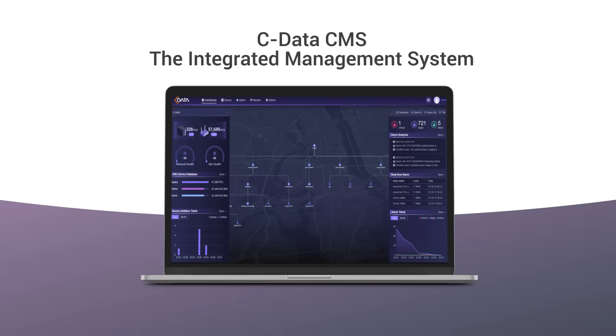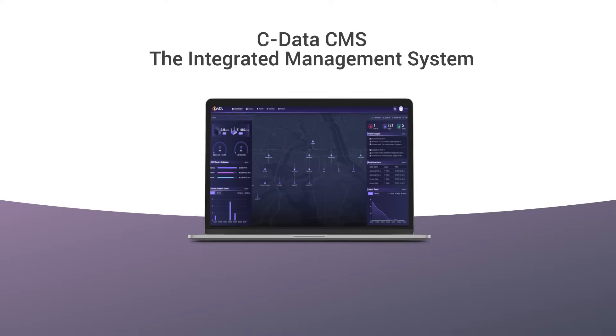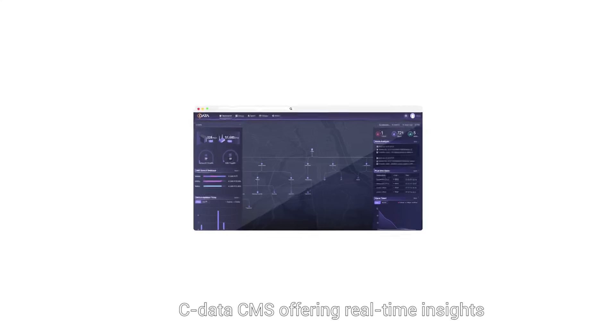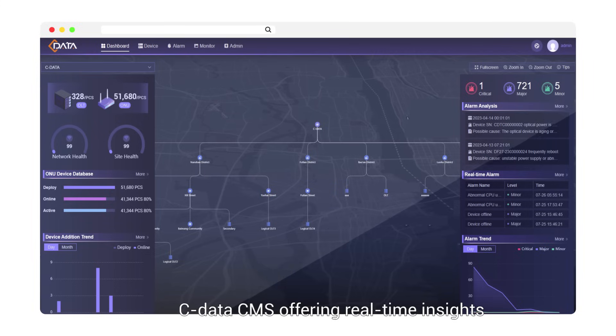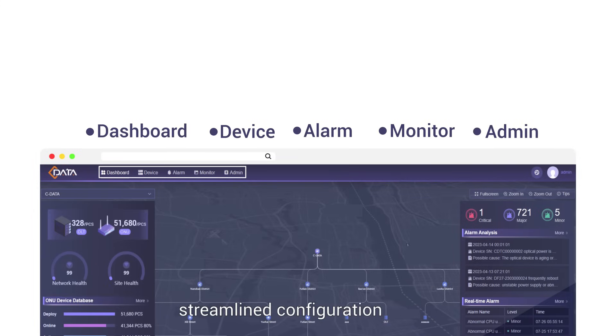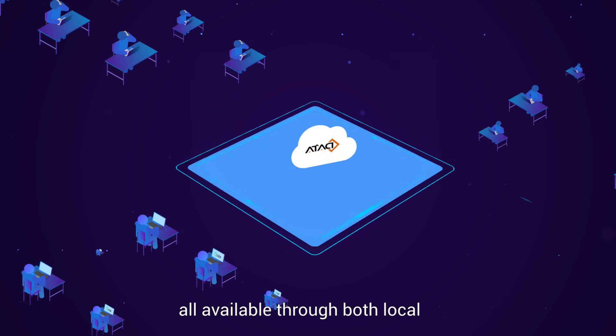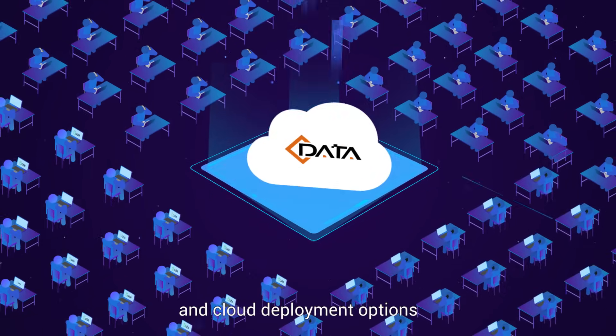C-Data CMS, the integrated management system with EMS and TR-069 ACS support. C-Data CMS offers real-time insights, streamlined configuration, and intelligent monitoring and alerts. All available through both local and cloud deployment options.